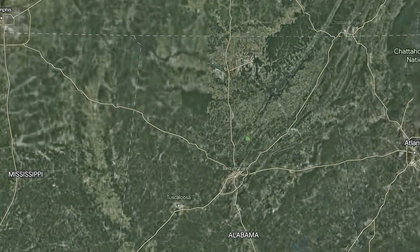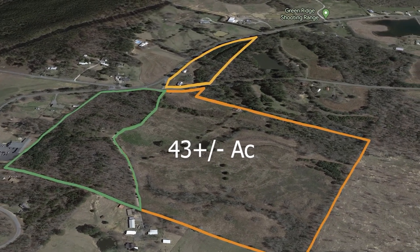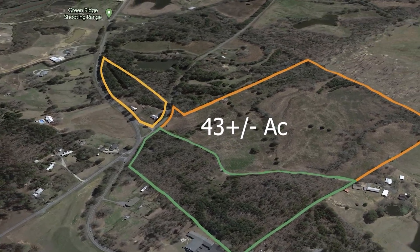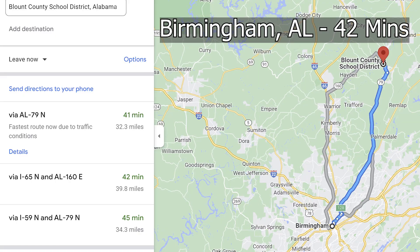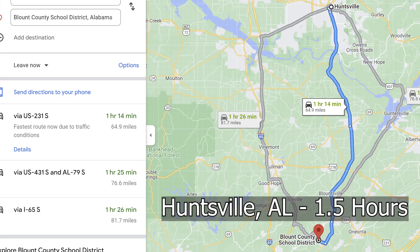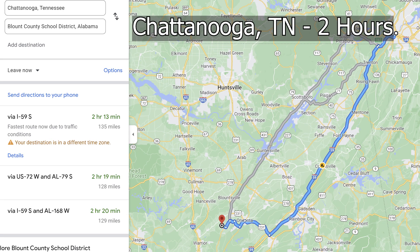This property is located in Locust Fork, Alabama — one of three properties available. We've got other videos covering the other two tracks. The one in green is the 16 acres and the light orange is the five acres, with a video for each. This property is just 42 minutes to Birmingham, about an hour and a half to Huntsville, two and a half hours to Atlanta, Georgia, and about two hours to Chattanooga, Tennessee.